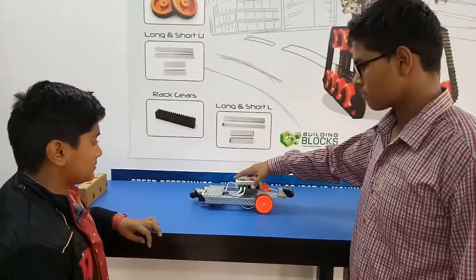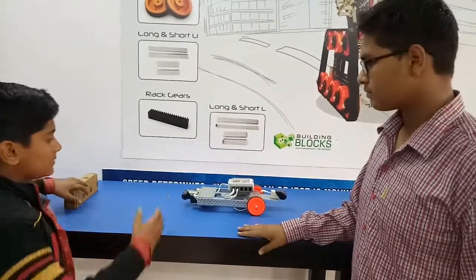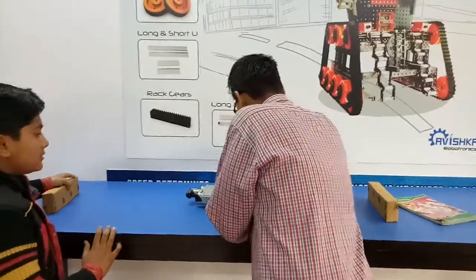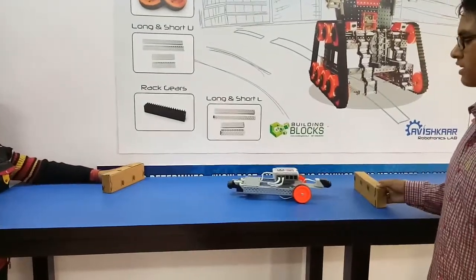We will start it now — it can operate sensing from one side or both sides. Okay, you can start now. It is sensing 20 centimeters and it is going in reverse.